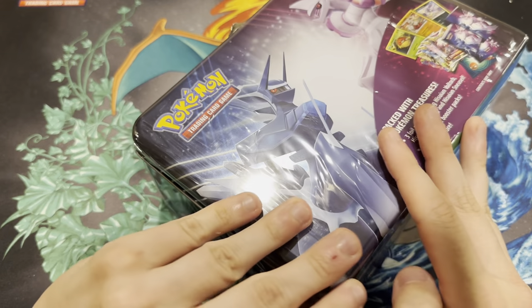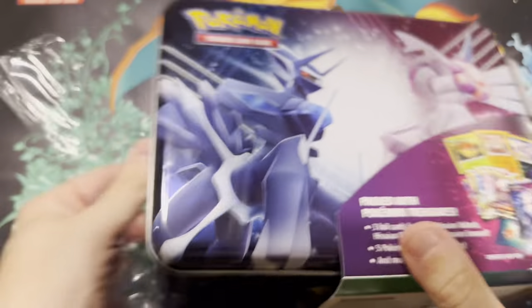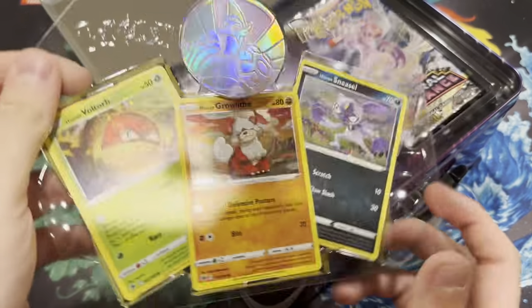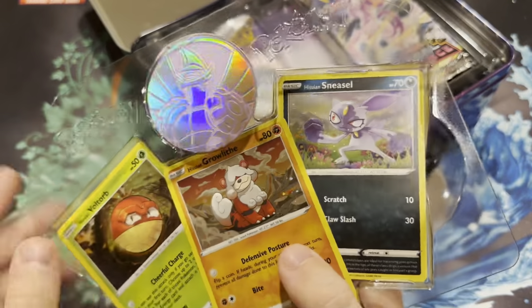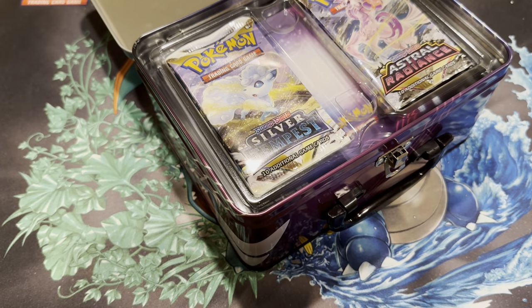I'm going to start with this one. No Obsidian Flames in this opening, I believe. I'm going to get some Scarlet and Violet though. Open up the chest, and on top here we got the Hisuian Voltorb, the Hisuian Growlithe, and the Sneasel cards. There's the coin — I like that one, it's purple. And it is of Origin Forme Palkia. I do have a good amount of those coins.